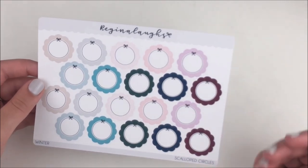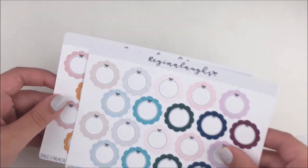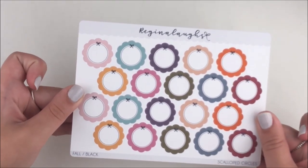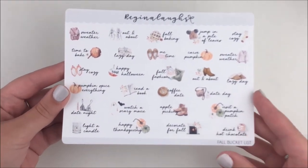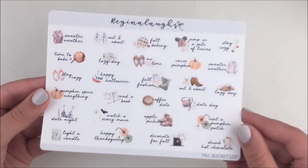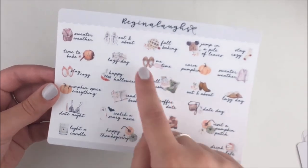I also picked up her winter scallops in a black outline. In her shop she only has them in glitters but I asked her to make them in black for me. If you guys want the black ones you can message her and maybe she'd do the same thing. I love these four three colors together — amazing. You're killing it Regina, and you're killing me with these colors. I love her scalloped circles, they're so freaking cute, and I know the whole planner community is obsessed.